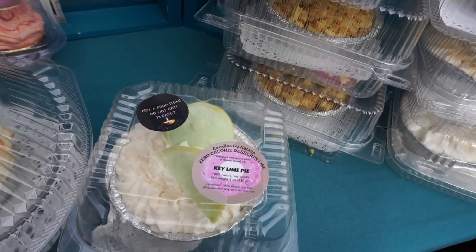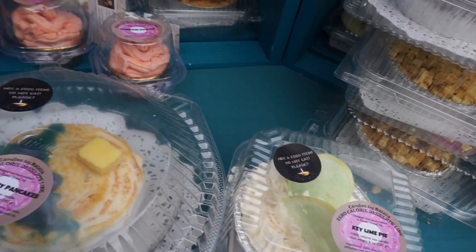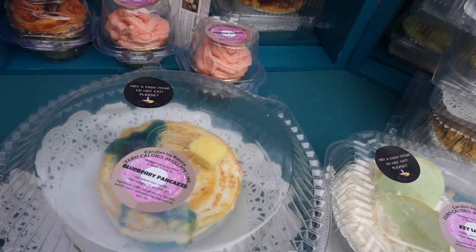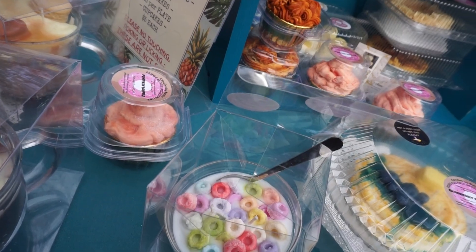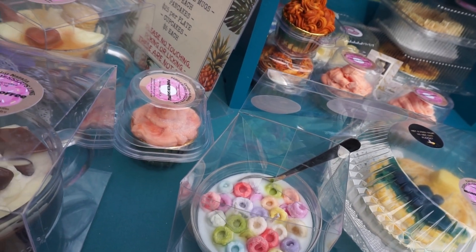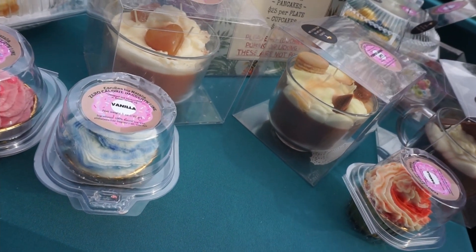Talk about looking good enough to eat — these are candles, but they smell like what they look like. They had key lime pie, pancakes, Fruit Loops — all sorts of flavors. But not really flavors because you don't eat them, so flavors for your nose.